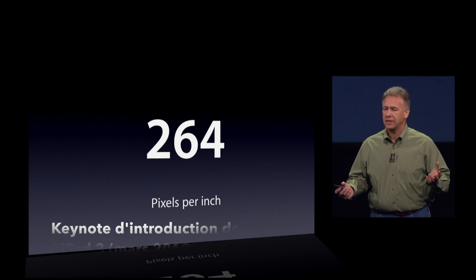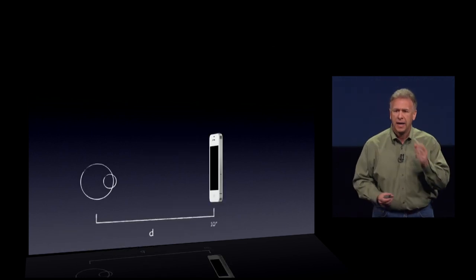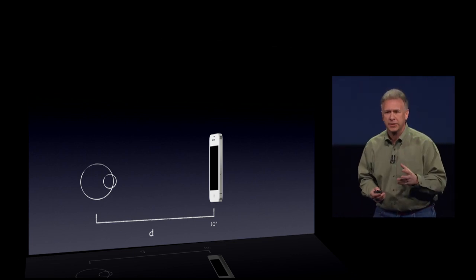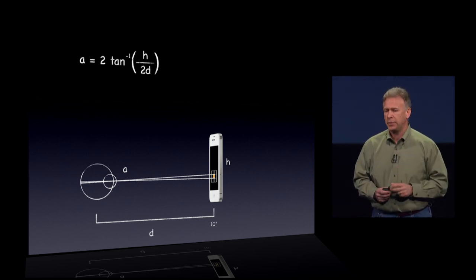But why is that? Well, you may recall when we launched the iPhone, we said that the iPhone, when held at a normal distance — 10 inches or closer — has enough pixels that your retina in your eye can't distinguish those individual pixels.